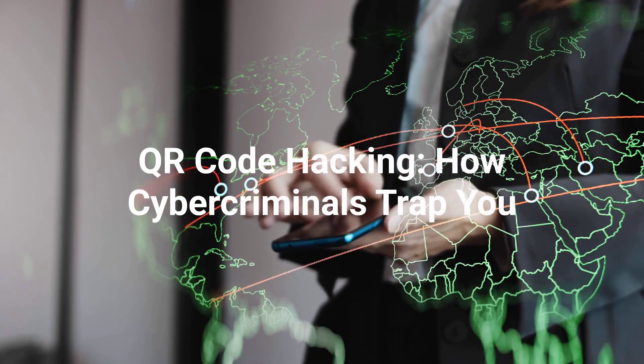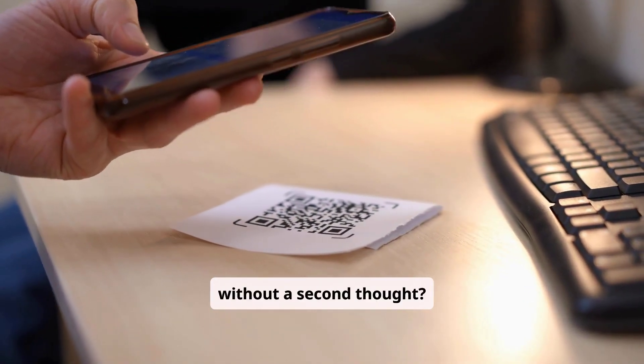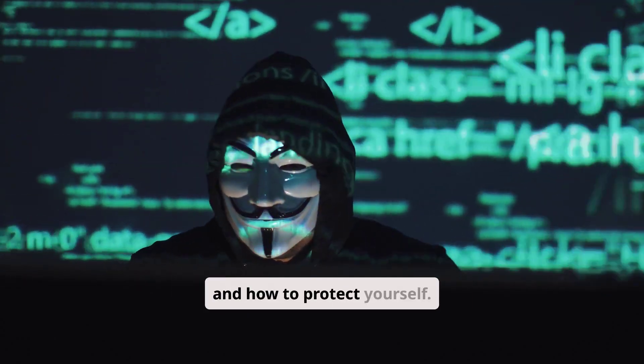QR Code Hacking: How Cyber Criminals Trap You. Ever scanned a QR code without a second thought? You might be walking into a cyber trap. Learn how criminals are exploiting these convenient squares and how to protect yourself.